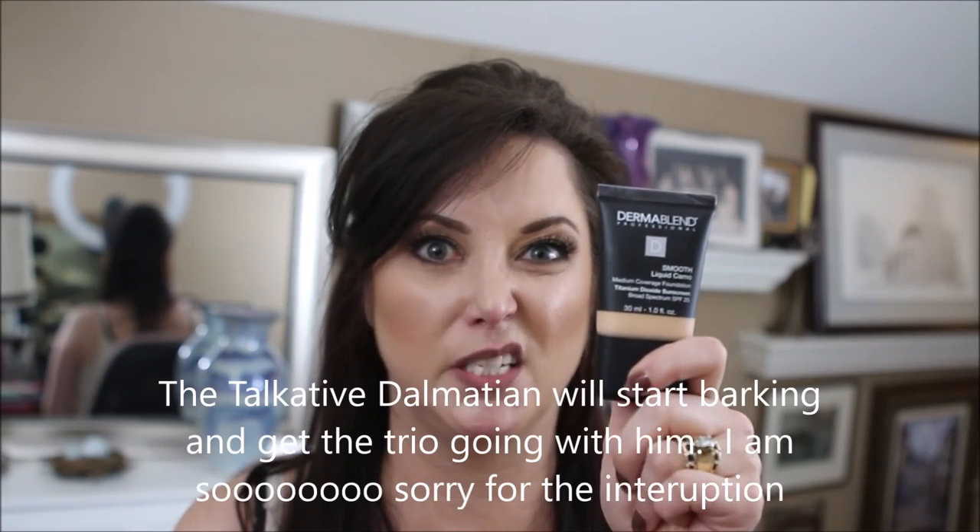Dermablend, you are the champion for this week! Tarte, you've done a great job, but this probably shouldn't be called a full coverage foundation when your competitor is a medium coverage foundation and requires less product. I did like both of them, and I will continue to use the Tarte until I need to replace it — and I'll replace it with Dermablend.